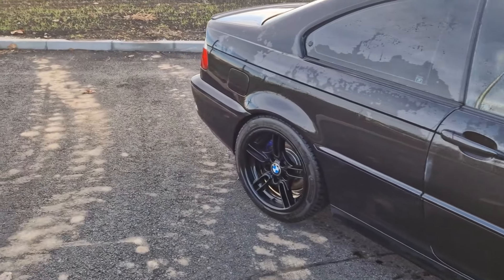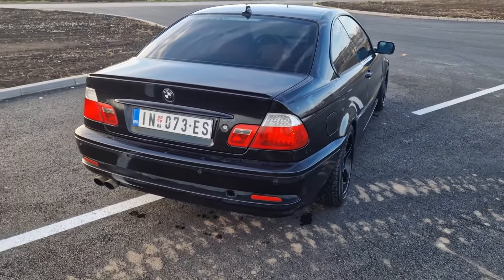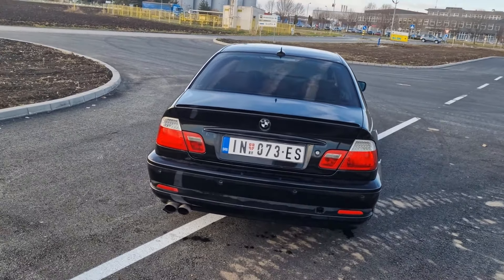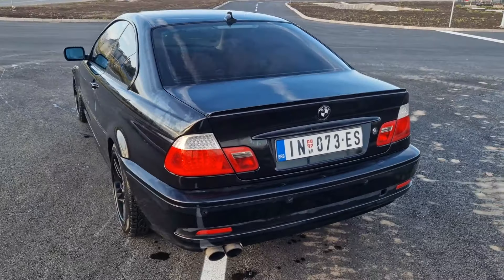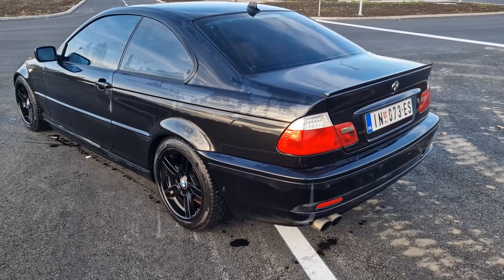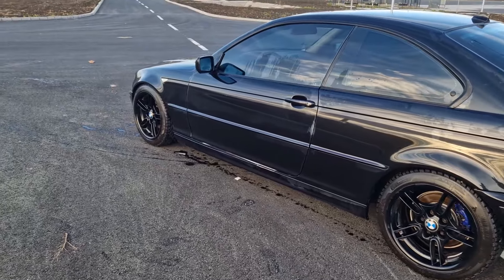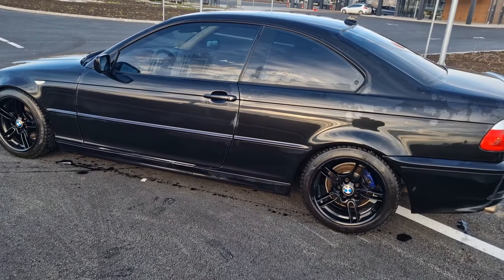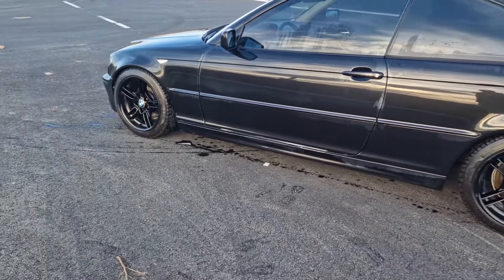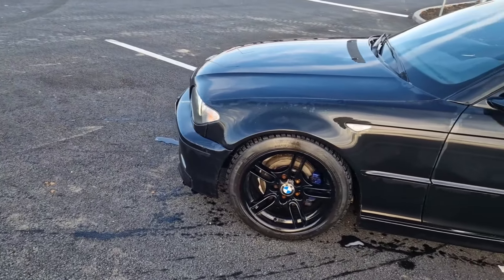Basically, I sold an E46 to buy an E46. To be more specific, I sold a 2 liter diesel E46 to buy a 2 liter diesel E46. It's a 2 liter diesel, 150 horsepower - a little bit more powerful than the previous car. And there's a change that was even on the old car which you haven't seen a single time, and that's the wheels.